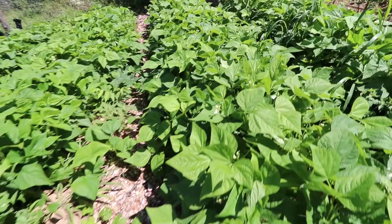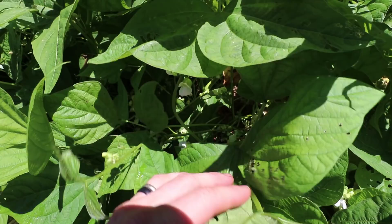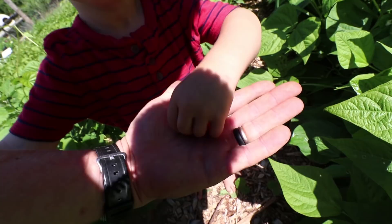Although there are no beans yet, when you look down into the plants they're just loaded with blooms. Here's a bean — this is the size of beans currently. That's a tiny baby bean.